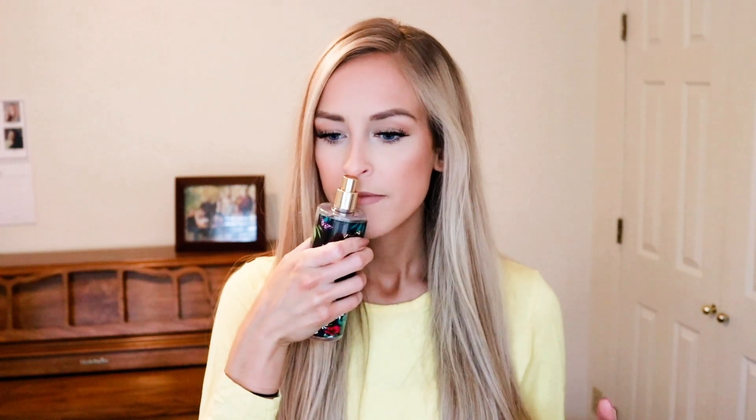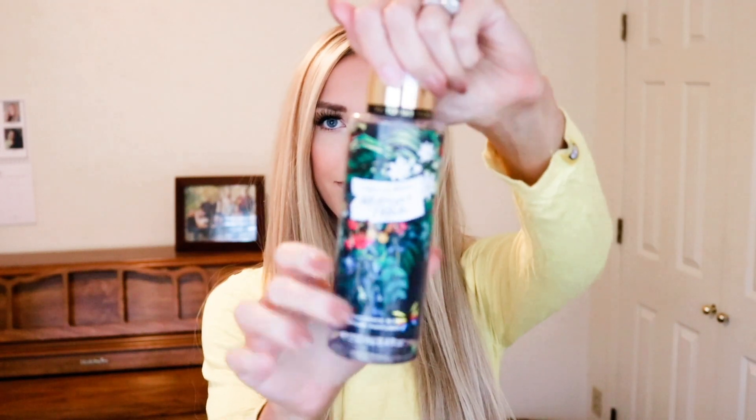The next thing I wanted to talk about is this perfume I've been using — it's called Midnight Petals and it's from Victoria's Secret. I love this scent so much. It's kind of a mixture of like a vanilla floral smell, which I really like. It's not super heavy, it just smells really nice on your skin throughout the day. It doesn't smell overwhelming, and I get compliments on the way I smell. So that's the Midnight Petals.